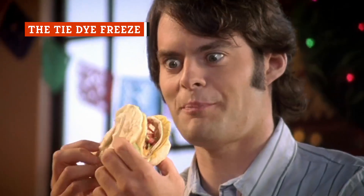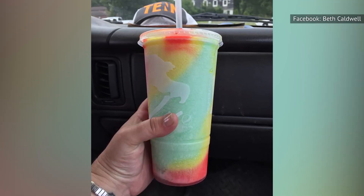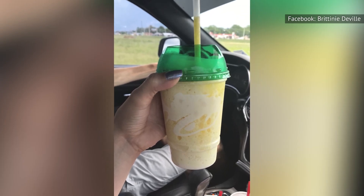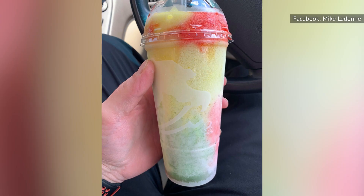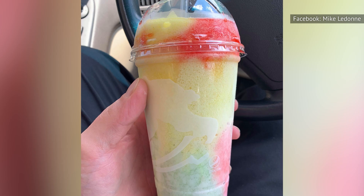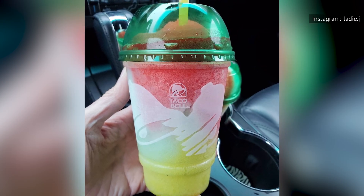Customers who needed a break from all the carbs, cheese, beef, and guacamole on the secret menu could look no further than the Taco Bell tie-dye freeze. The chain introduced the Pineapple Whip Freeze in 2020, joining the Baja Blast and Wild Strawberry flavors. This menu hack combined all of these into a frozen medley of fruity flavors and bright colors. To order, fans would simply ask for the tie-dye freeze at their location of choice.